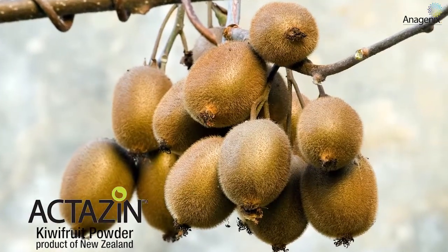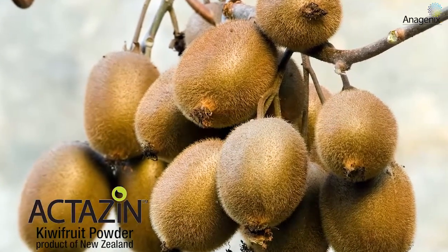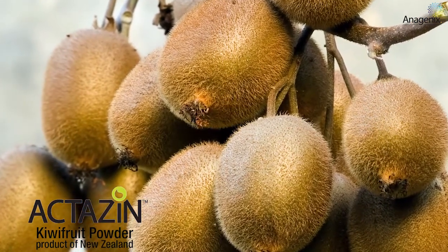Kiwifruit is one of the crops that we've been doing a lot of research into over the years at Plant and Food Research. In terms of digestive health, kiwifruit have a lot of things about them which are relevant. Kiwifruit have a lot of fibre, or non-digestible carbohydrates, and they have polyphenolics, and they also have a very unique enzyme which helps to digest protein, so it's important in digestion.